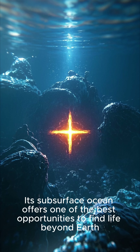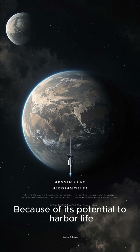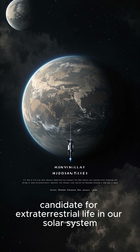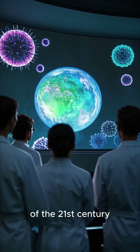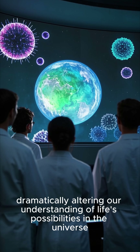Its subsurface ocean offers one of the best opportunities to find life beyond Earth. Europa is often considered the most likely candidate for extraterrestrial life in our solar system. The discovery of life beneath Europa's ice would be one of the most significant scientific findings of the 21st century, dramatically altering our understanding of life's possibilities in the universe.